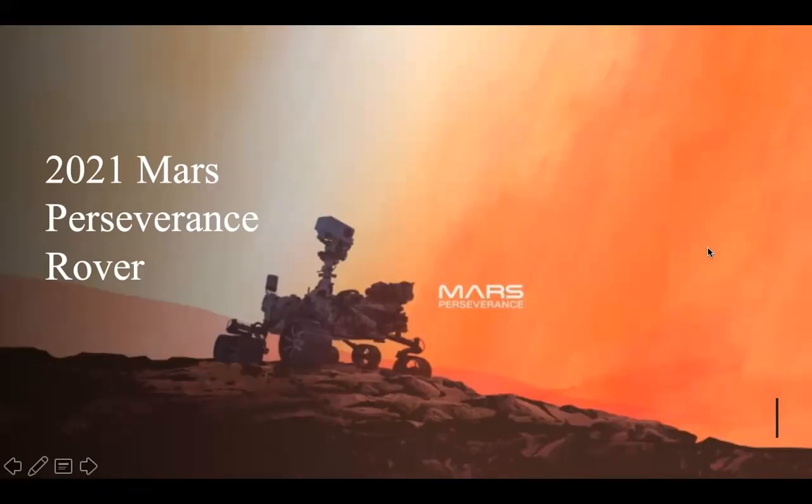Hi, my name is Ryan Cooper, and this is my Chapter 8 presentation on the 2021 Mars Perseverance rover.